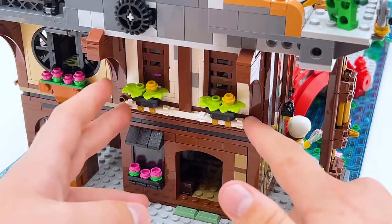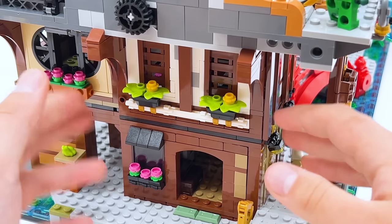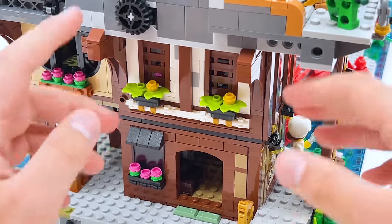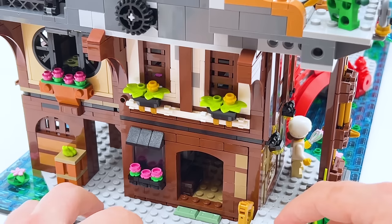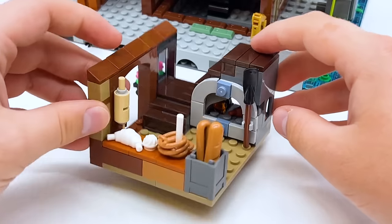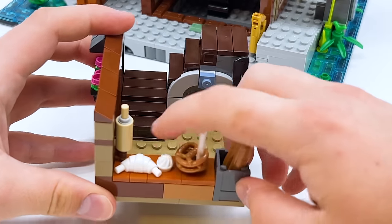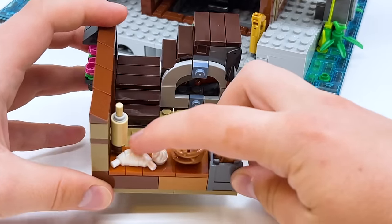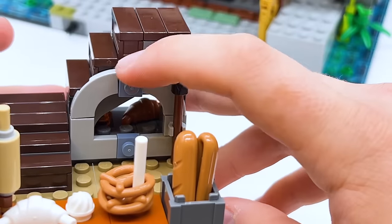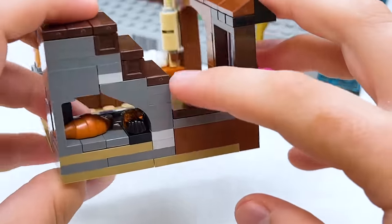We have our first few buildings right here, and they did something really cool that they didn't do with previous Ninjago City sets. In the past, if you want to actually look inside the buildings, you had to take the entire thing apart. That's not exactly the case with this set. We have this little bakery right here, and if we want to look inside, we can simply just pull the room out like this. It's even kind of cute to display on its own. You can see there's lots of different baked goods — a rolling pin, a white croissant, a little dough ball, two pretzels on a stick, and two large baguettes in a bin.